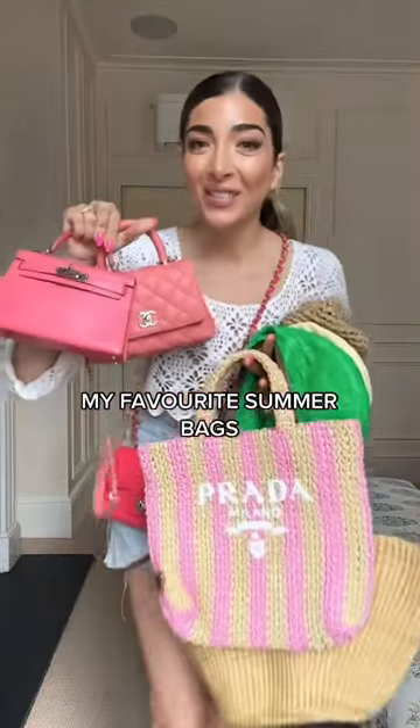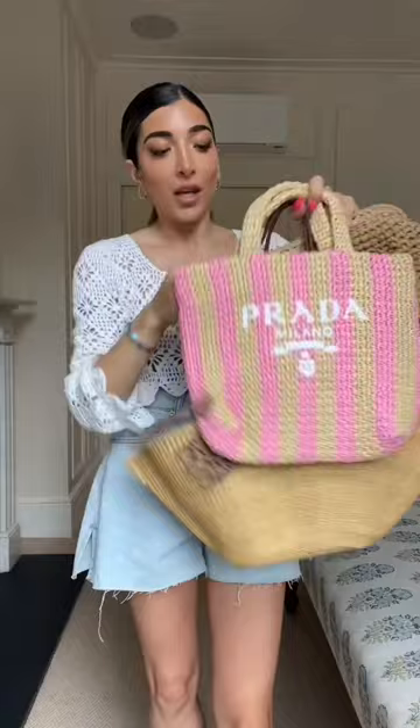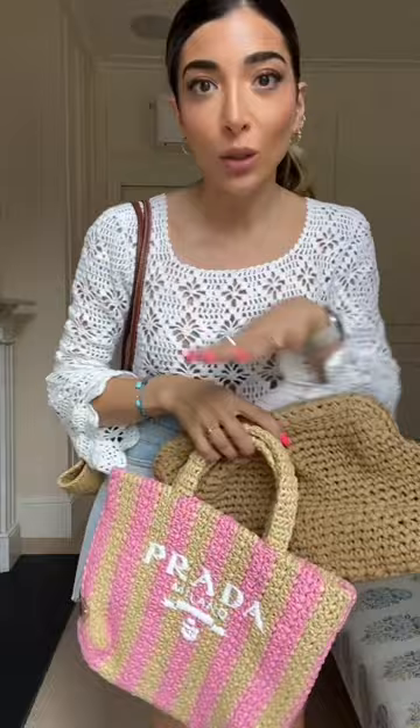These are my favorite summer bags. I always love a little rattan or a little raffia. This is the Loewe shell bag. I'm really happy I didn't get the other version of this — there's a less cool version of this, and Pia was like, don't get that. It's only for grannies.